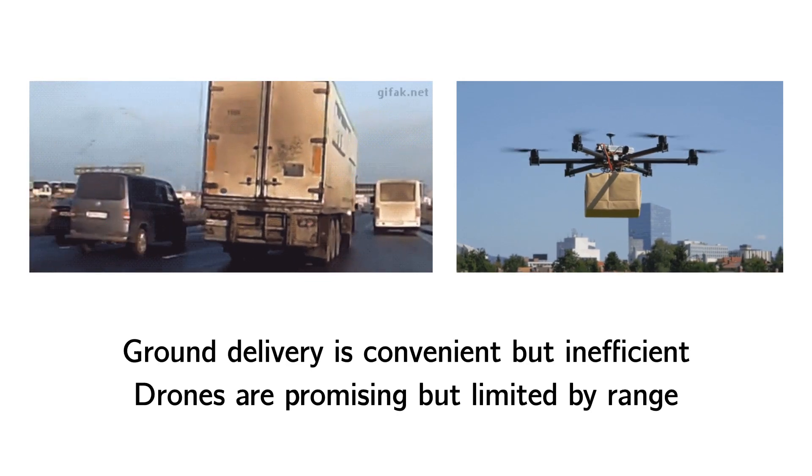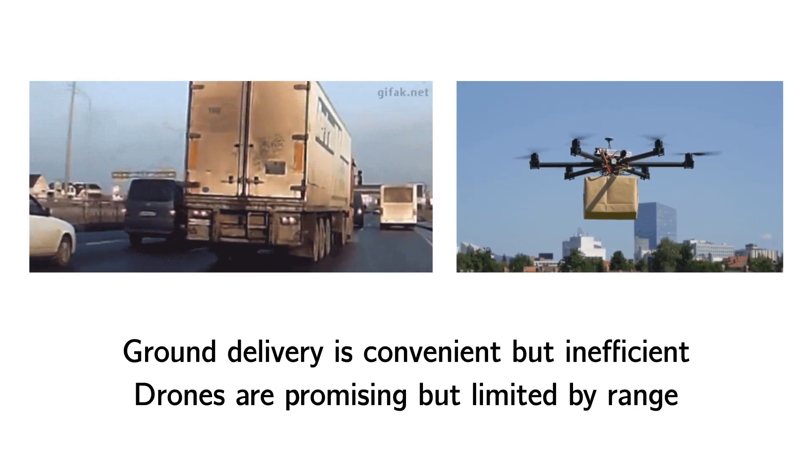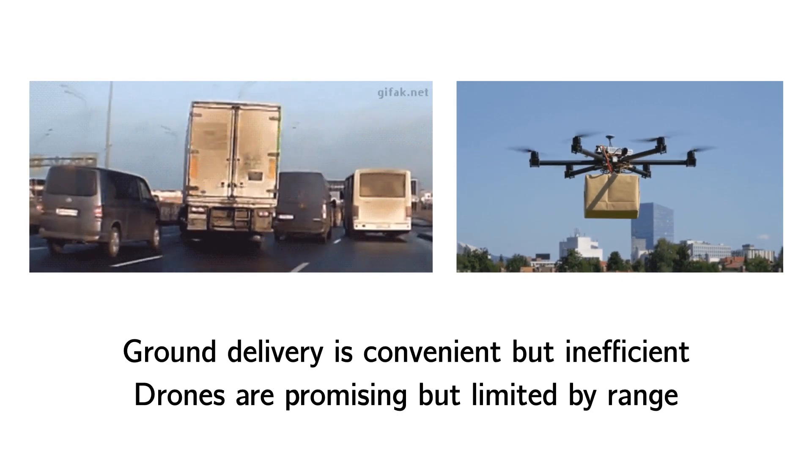Our paper combines the benefits of both systems and presents a framework for routing a large fleet of delivery drones over ground transit networks.